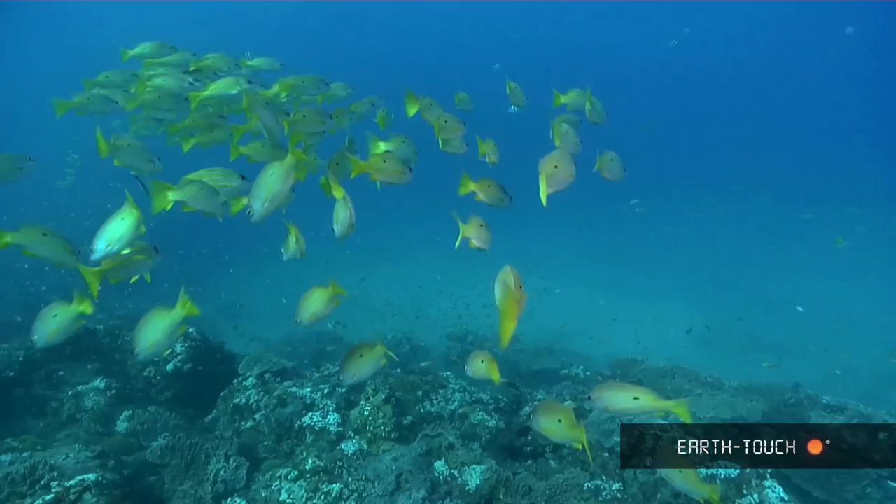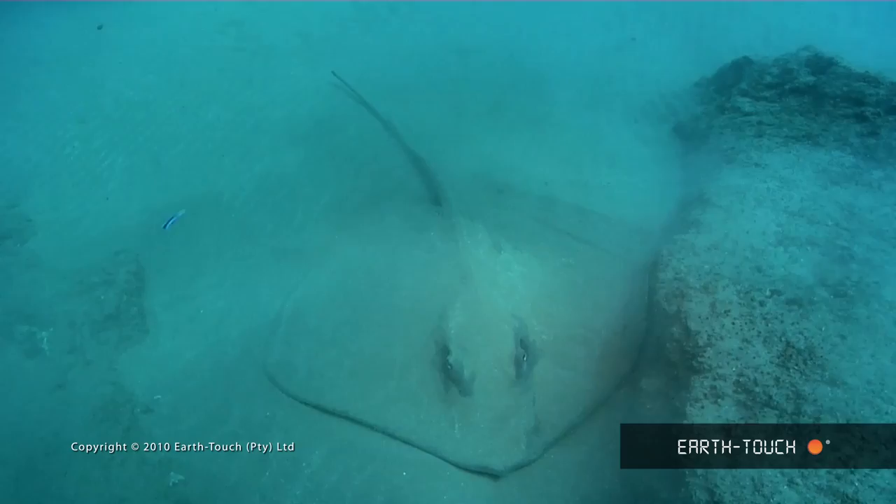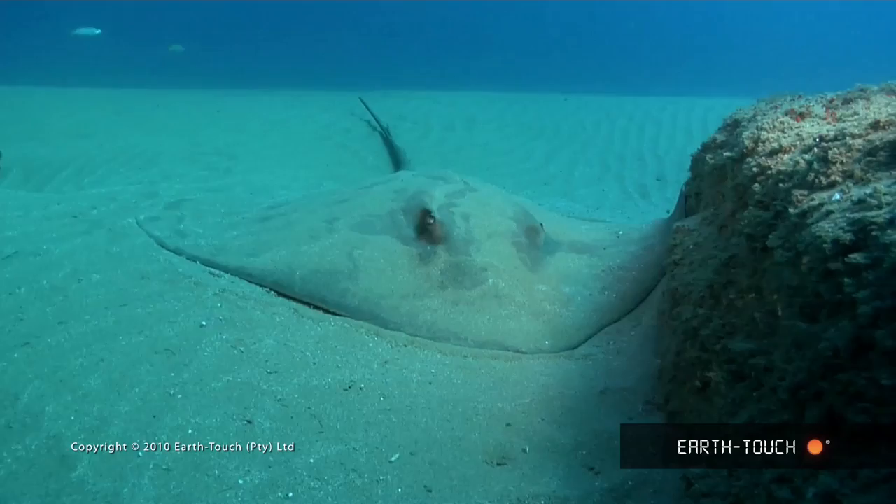We began to head up to the northern side of Little Stringer and eventually came across onto the edge of the sand where this large ray was taking refuge. These rays lie quite close to the sand and they actually bury themselves to take refuge and camouflage — it's probably one of the animals least bothered by the surge in the area.